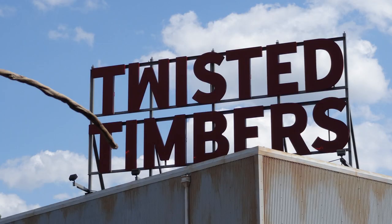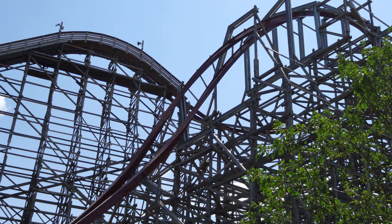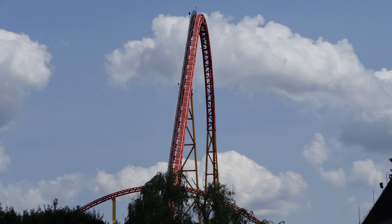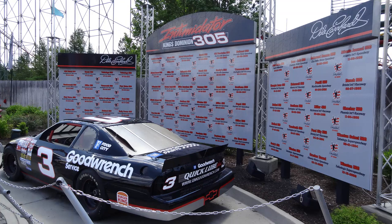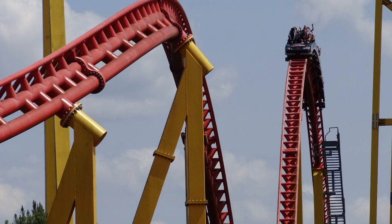Of course there's also Twisted Timbers — an absolutely phenomenal RMC conversion of the old Hurler wooden coaster. I love this ride. They also have i305 here, which is absolutely incredible, one of my favorite coasters I've ever ridden — probably the most intense coaster you can find and I was graying out so hard on it. Twisted Timbers is great, an awesome RMC, and Dominator is an absolutely phenomenal floorless coaster.